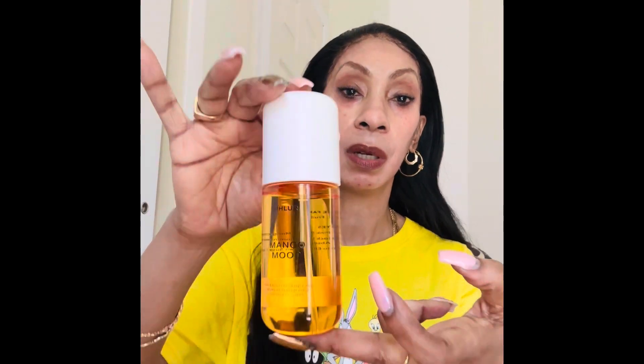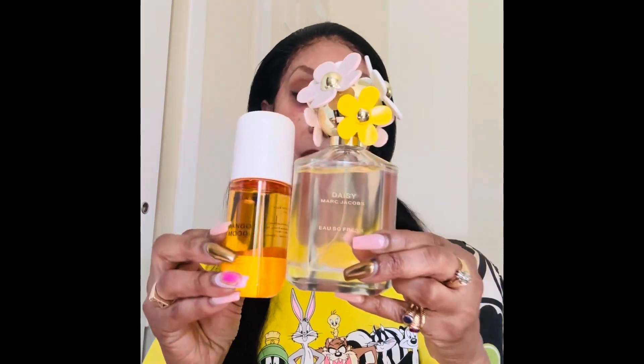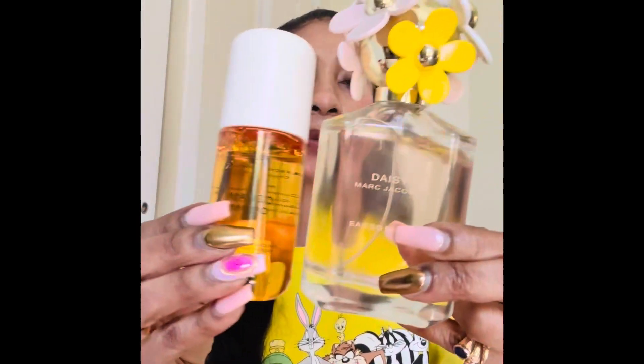You can pick up the Daisy at Sephora, and you can pick up the Phlur at Sephora too, or any perfume place. It's pricey but it's worth it. Remember, guys, get these two — you won't regret it. They're good by themselves or together.